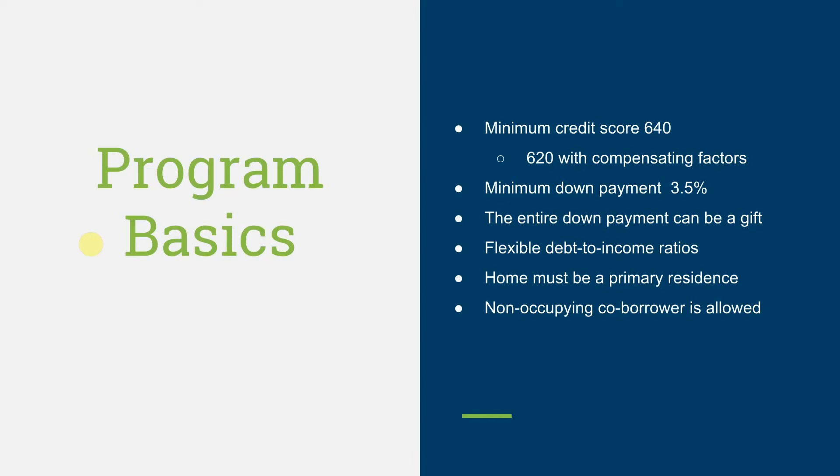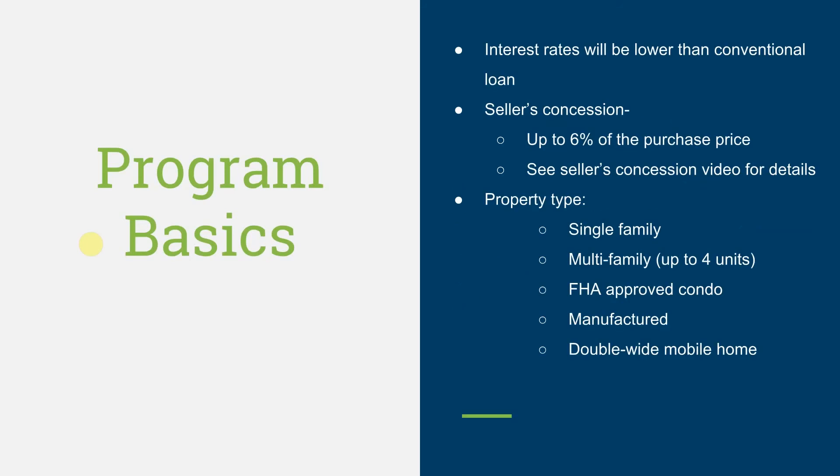Program Basics: minimum credit score of 640 — we might be able to go as low as 620 with compensating factors. Minimum down payment of 3.5%; the entire down payment can be a gift. Flexible debt-to-income ratios, home must be a primary residence, and a non-occupying co-borrower is allowed. Interest rates will be lower than conventional loans, and seller's concessions is up to 6% of the purchase price.